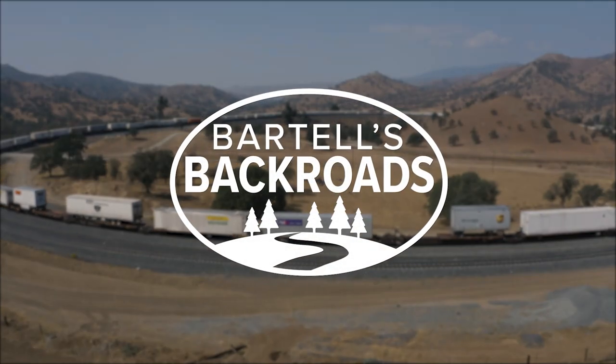Let me tell you, coming up here three or four times a week, I've met people from everywhere, all across the country. From the Tehachapi train loop, I'm John Bartel. Hope to see you on the back road.